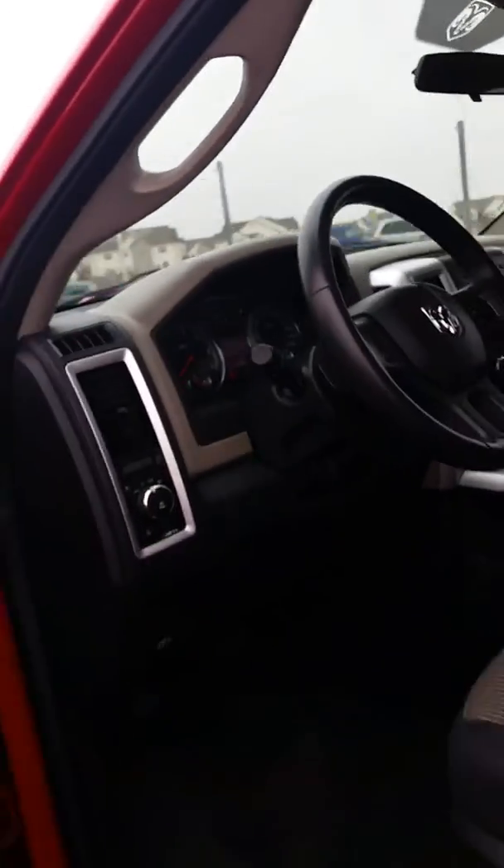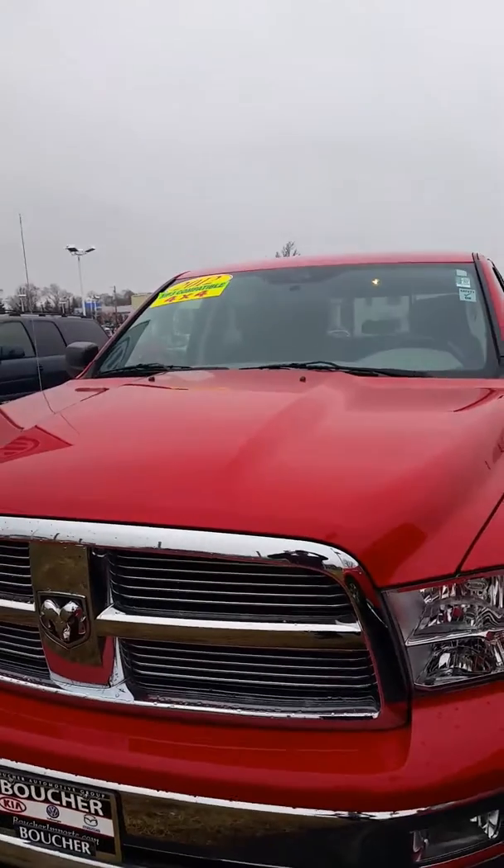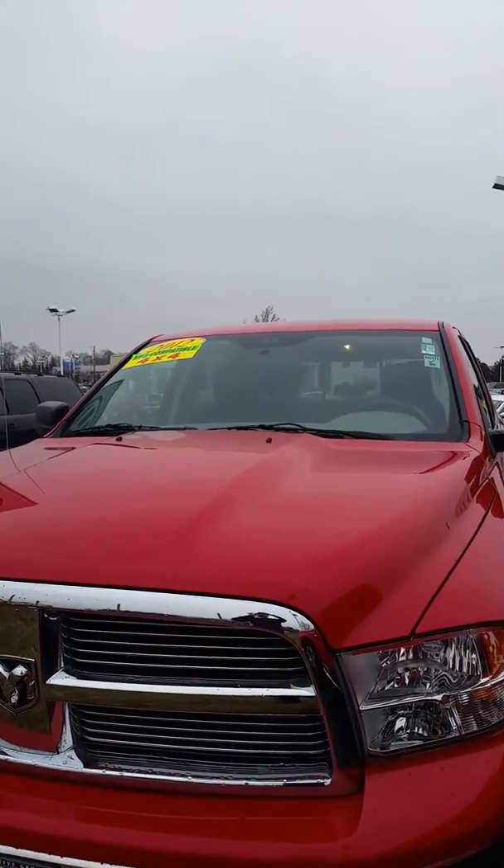Again, this is our 2012 Dodge Ram 1500 four-wheel drive with the Hemi. I hope you like this video and I look forward to seeing you down here. Thank you.